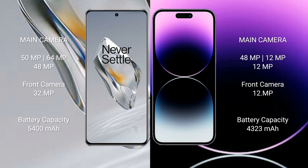OnePlus 12 features a triple rear camera setup: 50MP + 64MP + 48MP, and a 32MP front camera. iPhone 14 Pro Max features a triple rear camera setup: 48MP + 12MP + 12MP, and a 12MP front camera.